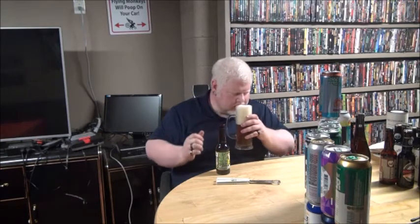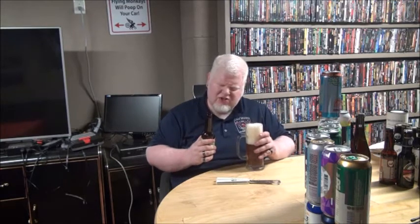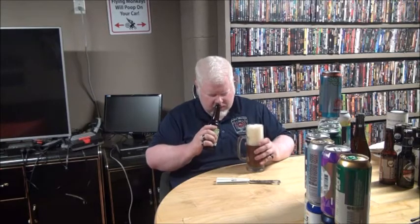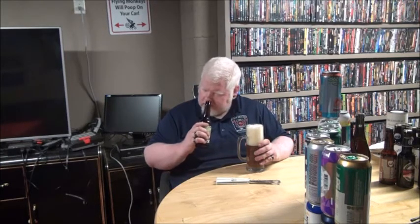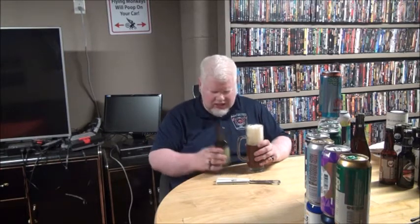Actually, that's kind of fruity — like citrus, orange and lemon out of there. Orange, lemon, caramel. A little bit of that piney bitterness and a slight floral scent. So actually, this smells pretty good.